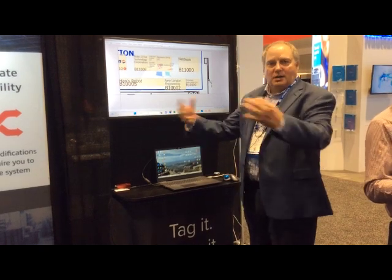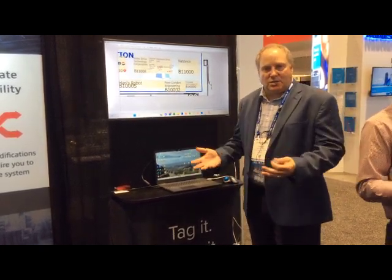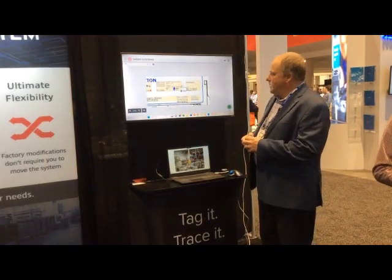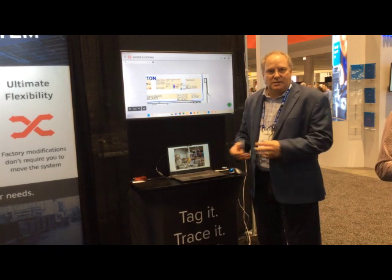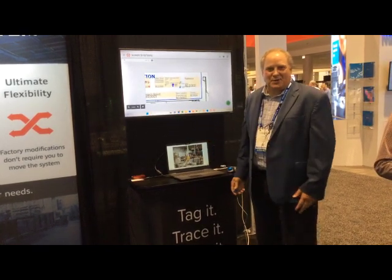When it goes to the next zone, it'll bring a different set of components. That's some of the intelligence of the software that we've built in the background. Certainly come see us in our booth. Thank you for your time.